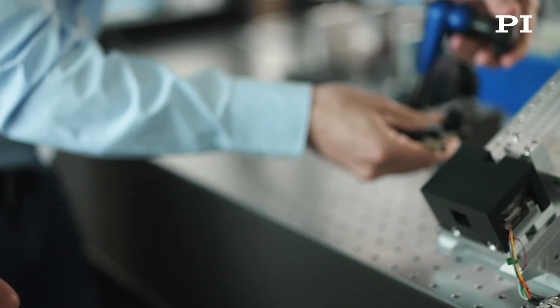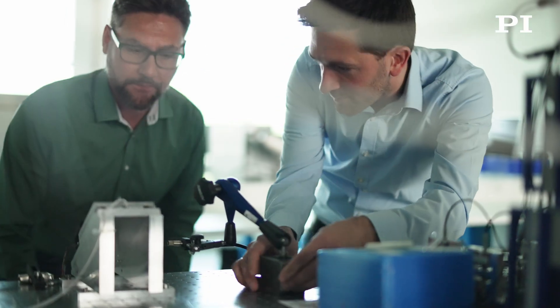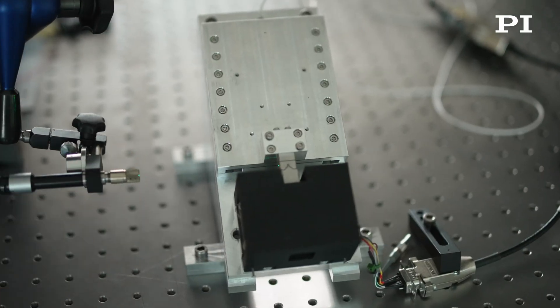In terms of high precision positioning, typical solutions can look as follows. You take some kind of isolating device, a frame that compensates external disturbances, and on top you mount your high precision positioning device, or probably a PI solution.